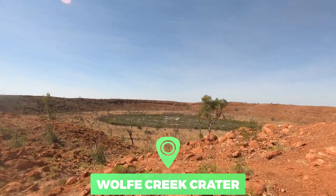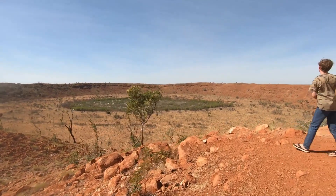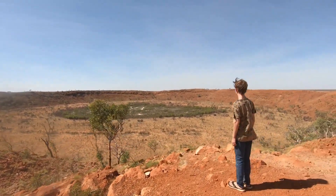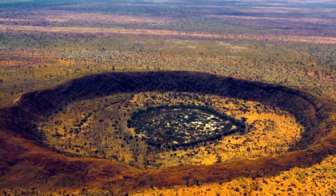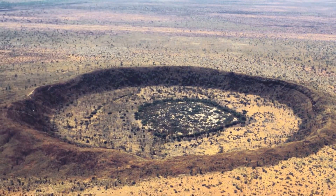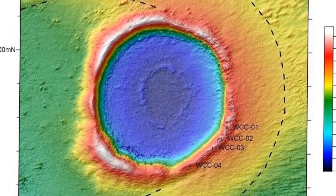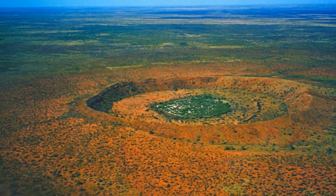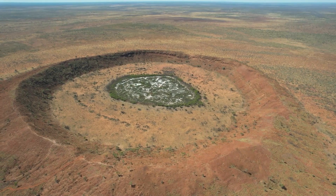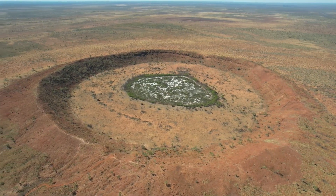Number 2: Wolf Creek Crater. The Wolf Creek Crater in Australia was formed by a meteorite that crashed into the Earth 300,000 years ago. The meteorite had a mass of about 50,000 tons, leaving a crater about 875 meters in diameter. The crater that was left was about 120 meters deep. Over the next 300,000 years, the wind gradually filled it with sand, and today the crater floor is 60 meters below the rim, which rises 25 meters above the surrounding flat desert land.